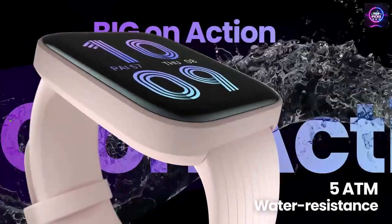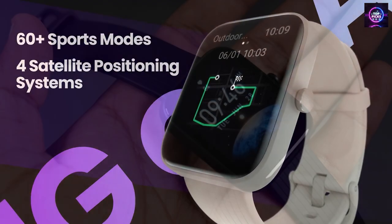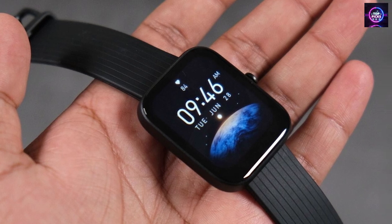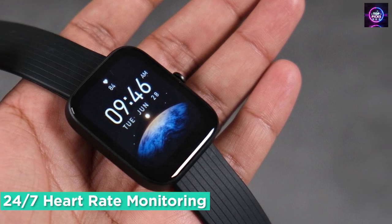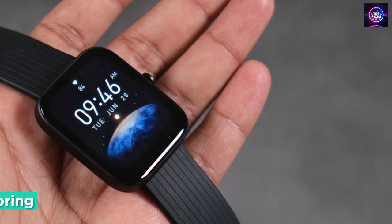Furthermore, the smartwatch has 60-plus sports modes, a target-paced function, and a water-resistance grade of 5 ATM, allowing you to swim with it without worry. The BIP3 Pro also provides clear and actionable insights into your health with its SpO2 measurement, 24/7 heart rate monitoring, sleep analysis, stress detection, and menstrual cycle tracking.